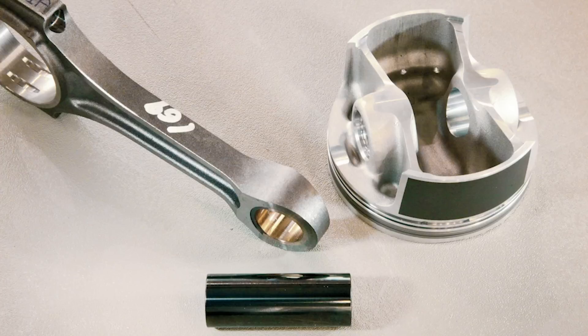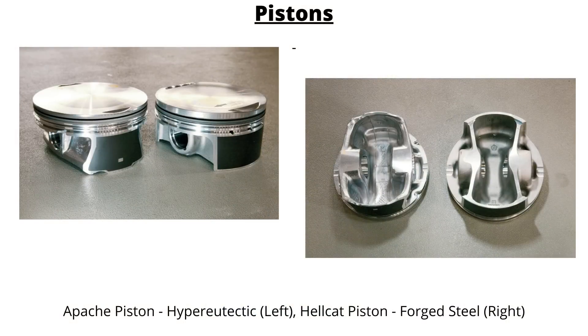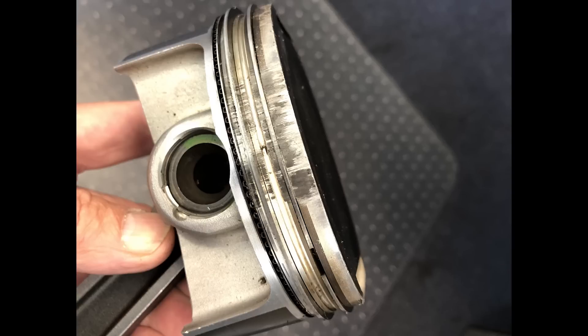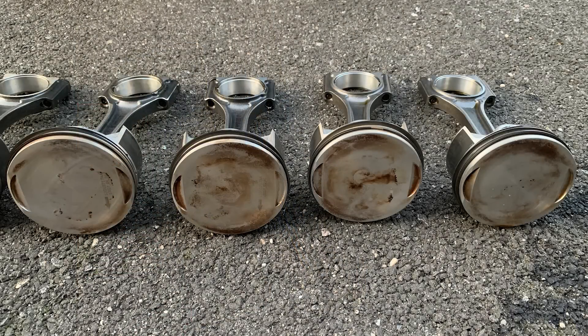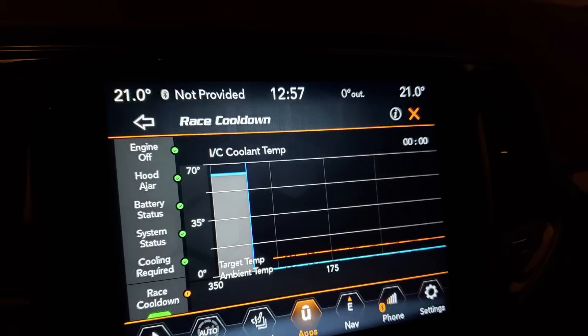Forged aluminum pistons were unique to the Hellcat, which has a 9.5 to 1 compression ratio, compared to 10.9 to 1 in the 392. The second and oil rings are direct carryover from the 6.4-liter Hemi engine, but the first compression ring features a PVD coating. Piston skirts are graphite coated, and the piston pin is DLC coated.